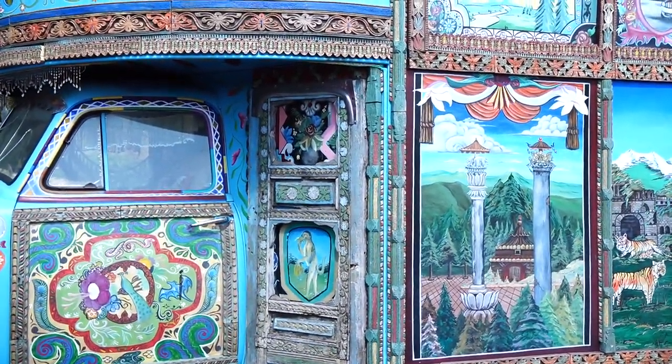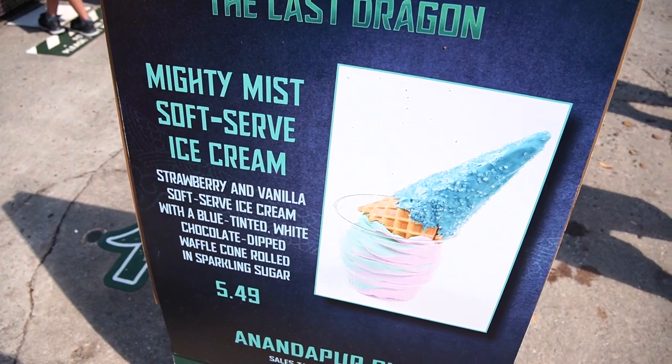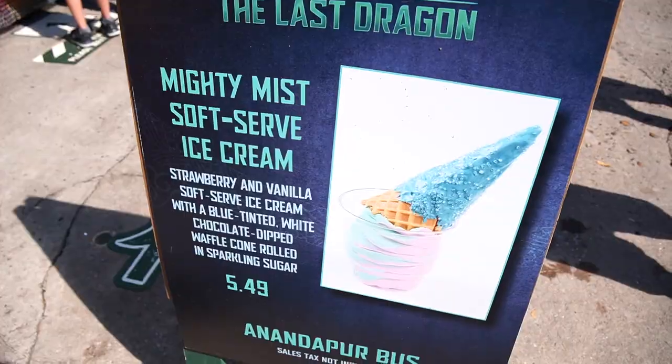Here we are at the Anandapur Ice Cream Truck — one of my favorite spots in all of Animal Kingdom because it's so colorfully and interestingly decorated. This is what we're getting: the Mighty Mist Soft Serve Ice Cream — strawberry vanilla soft serve in a blue-tinted white chocolate dipped waffle cone rolled in sparkling sugar. Wow!